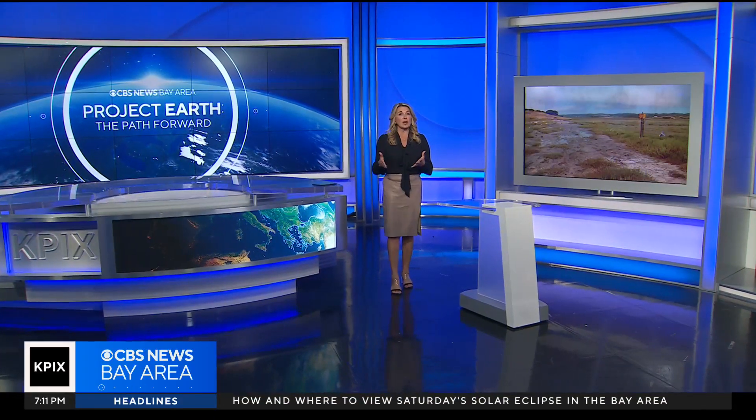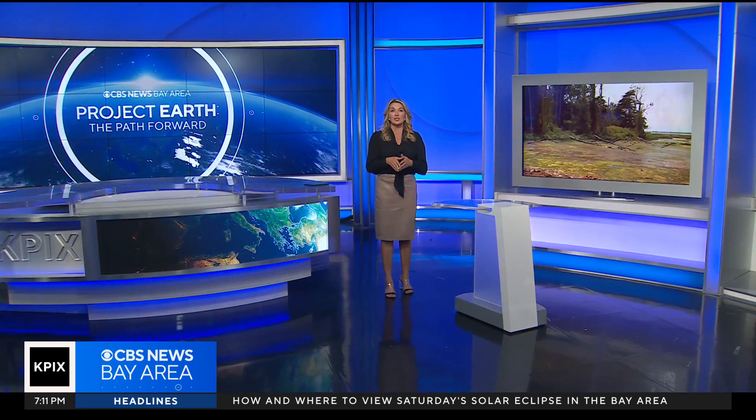In tonight's Project Earth, between the land and the sea, you'll find the real heroes of our coast. Salt marshes filter water, prevent erosion, shelter creatures, and protect our cities and towns from flooding.